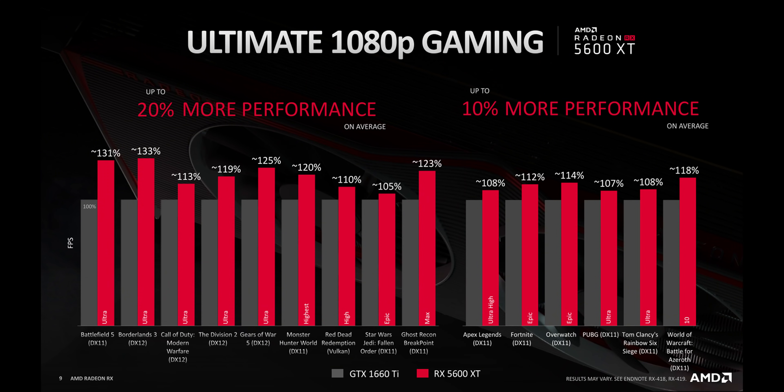AMD showed some specs and performance slides that showed the 5600 XT beating NVIDIA's GTX 1660 Ti by a pretty convincing margin, meaning it could also go toe-to-toe against the RTX 2060. So guess what happened? NVIDIA decided to lower the price of their RTX 2060 to $300, but good luck actually finding one for that price.